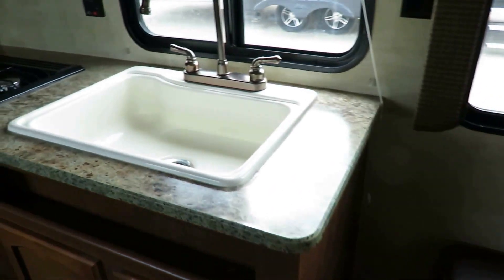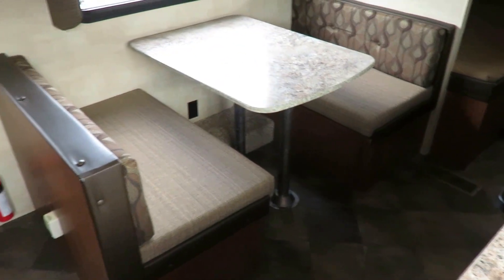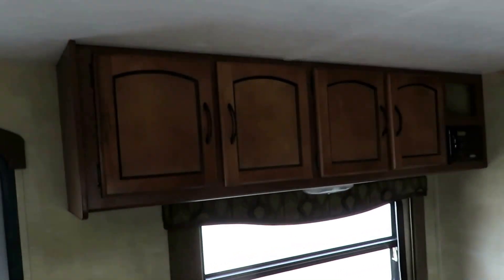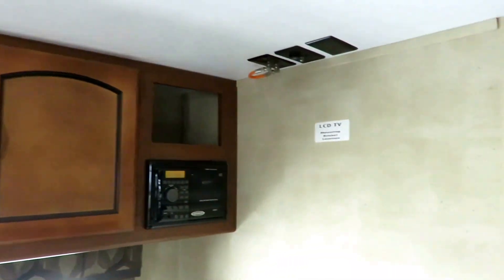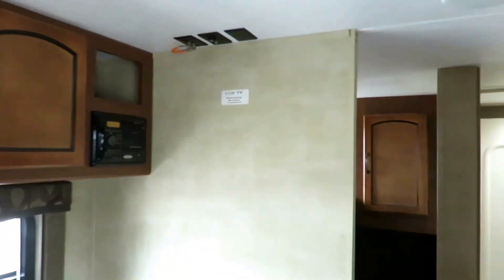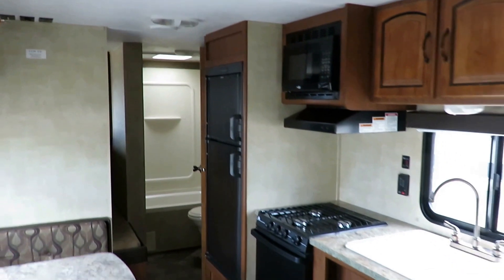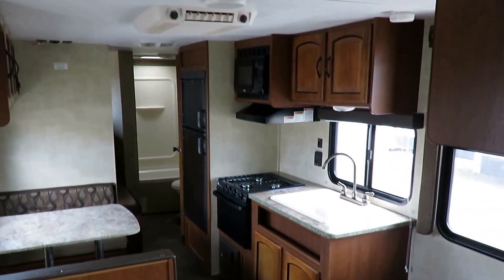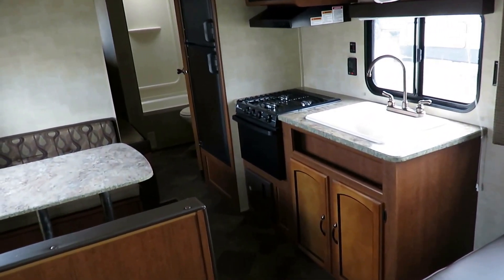You can see everything is gleaming and shining. I believe they upgraded to a giant two-slide, 35-foot bunkhouse with outside kitchen here at Haylitt RV. But if they take care of that the way they took care of this, I am begging them to come back — you beg for used RVs to be in this kind of condition. This is fantastic. It's an everything-you-need, nothing-you-don't floor plan.